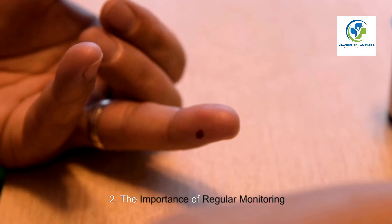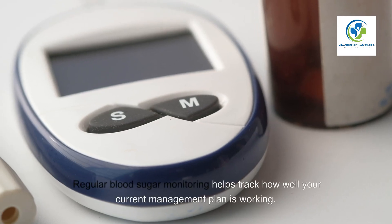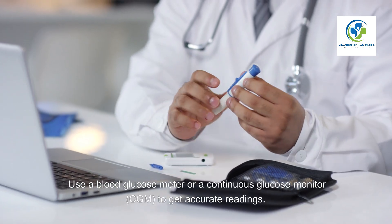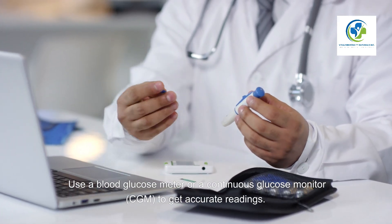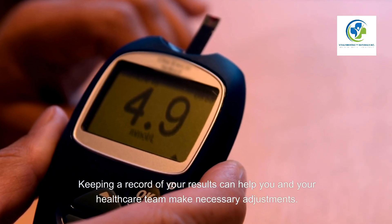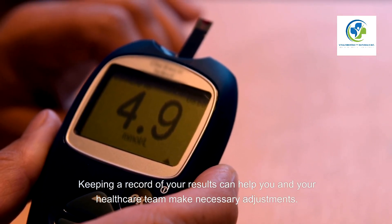The Importance of Regular Monitoring. Regular blood sugar monitoring helps track how well your current management plan is working. Use a blood glucose meter or a continuous glucose monitor to get accurate readings. Keeping a record of your results can help you and your healthcare team make necessary adjustments.